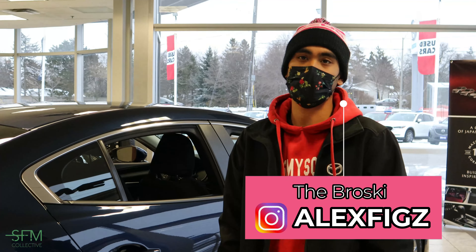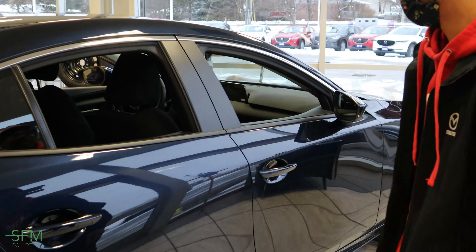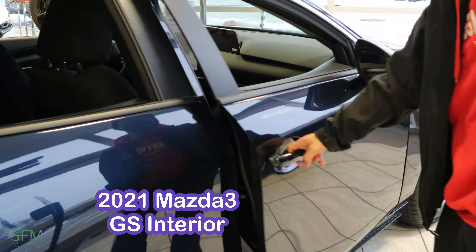What's going on guys? We're going to check the interior of the 2021 Mazda 3 2.0. Let's check it.